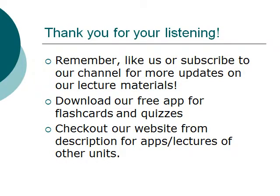This concludes our lecture. Thank you for listening. Remember to like and subscribe to our channel for more updates on our lecture materials. Also, download our free app for your iPhone or Android if you have not already done so, for flashcards and quizzes related to this lecture. Check out our website as shown in the video description for apps and lectures for other units. Thank you. Bye-bye.